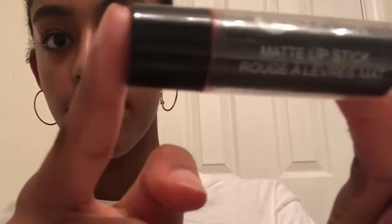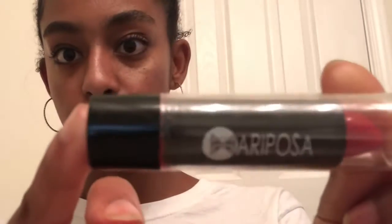Then choose what kind of lipstick you want. I'm gonna take this one — it's called the Areposa lipstick. I got this from Dollarama and I think it was like three dollars — I was almost broke after that. I'm just gonna really dab it in there and try to make it as natural as I can.